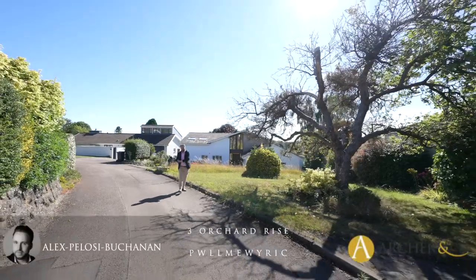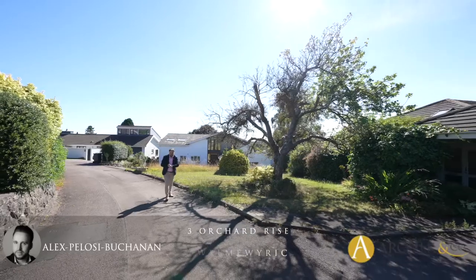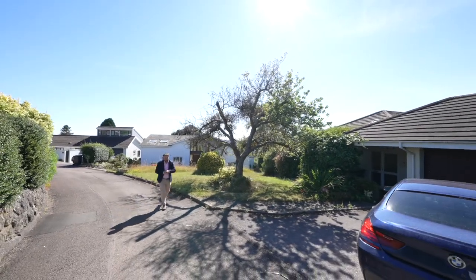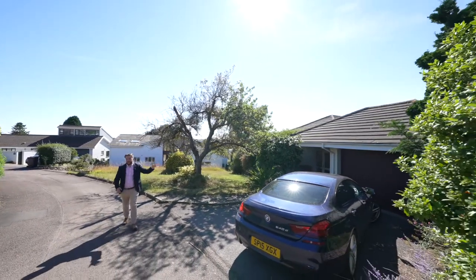Hi, it's Alex from Arch & Co here and today you join me in Pulfmerich on the outskirts of Chepstow. We're here to see this substantial three-bedroom detached bungalow which occupies a spacious plot as well as affording off-road parking and a garage.